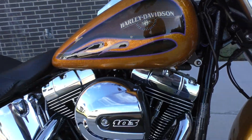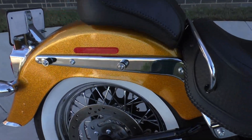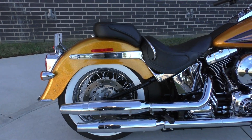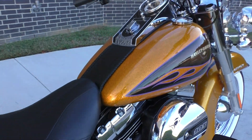103-inch fuel-injected twin cam, 6-speed transmission. It's got the docking hardware on the back if you want to do a quick detach passenger backrest. The bike is in perfect condition — it's only got 880 miles. It's like new.